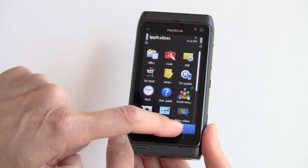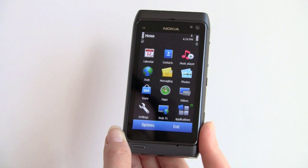And here we have the usual Contacts, Calendar, the WebKit-based web browser, Photo Viewer, and Ovi Store.